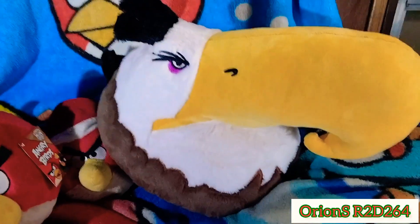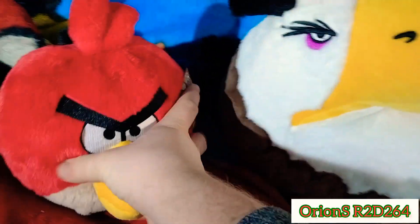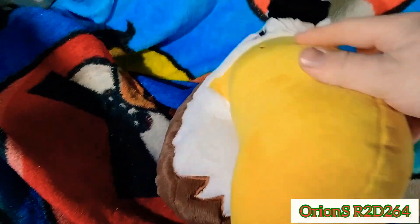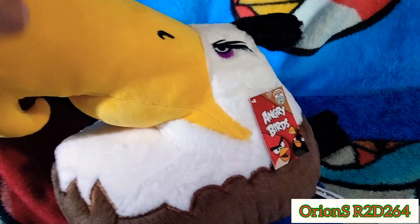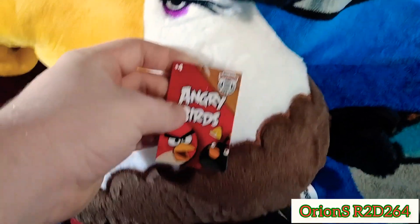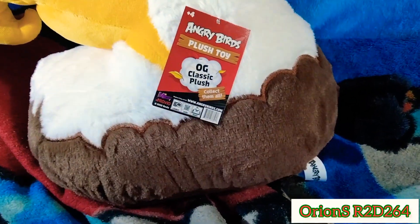Let's not waste any time — let's get right into the Mighty Eagle. Let's put you to the side here. I know this Mighty Eagle; it's weird to look at because I'm so used to the giant one. It does have this really awesome tush tag right there, and the tag itself right here says 'Angry Birds' — it's an Angry Birds plush toy.